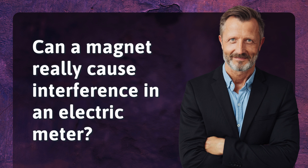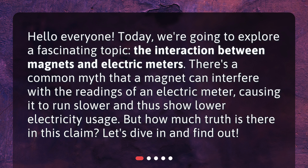Can a magnet really cause interference in an electric meter? Hello everyone! Today, we're going to explore a fascinating topic: the interaction between magnets and electric meters. There's a common myth that a magnet can interfere with the readings of an electric meter, causing it to run slower and thus show lower electricity usage. But how much truth is there in this claim? Let's dive in and find out.